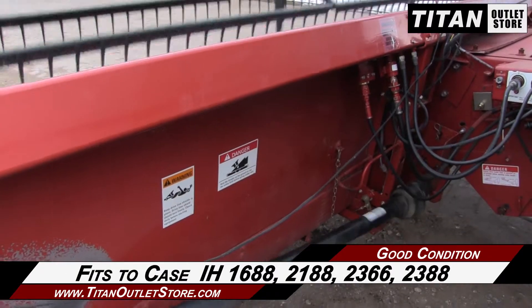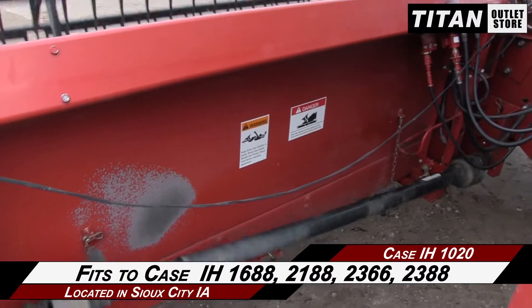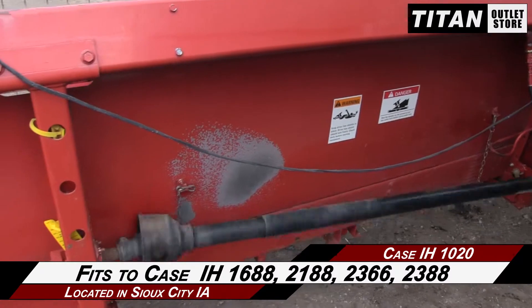It fits the Case IH-1688, 2188, 2366, and 2388 combines.